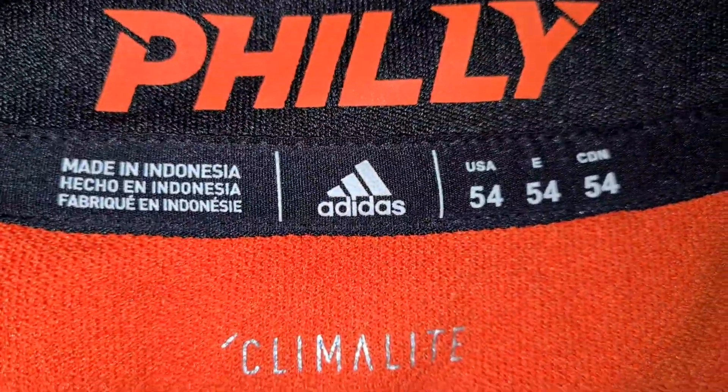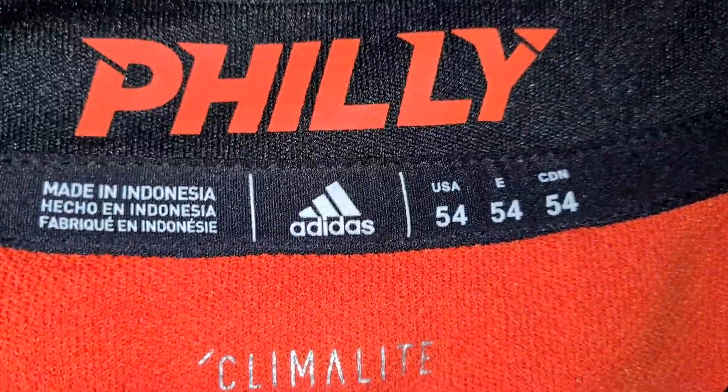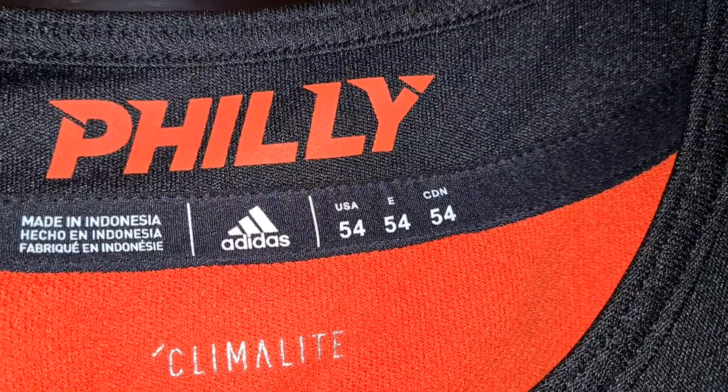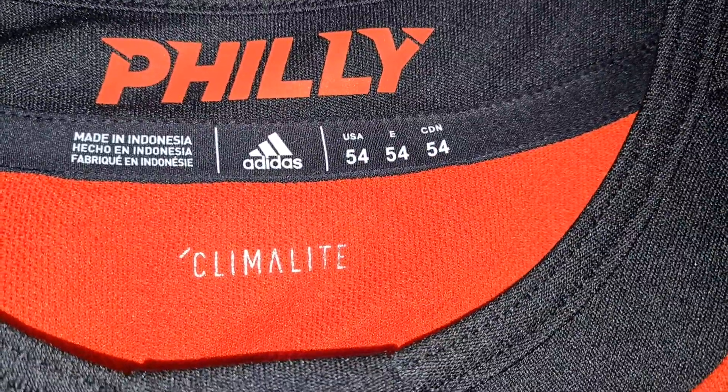All right, the Philly — oh, this is silkscreened. You know this one — measured it — it's more like a large. I don't know that a 54 would have been an extra large; it's more like a large, almost like a freaking medium, just measurement-wise.